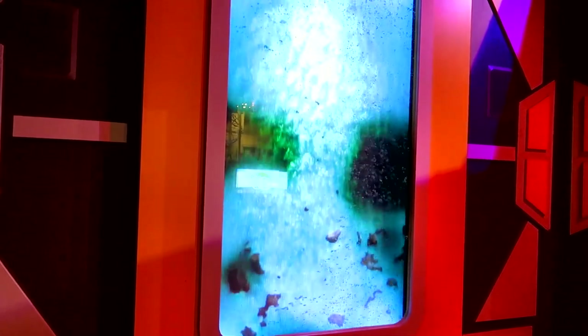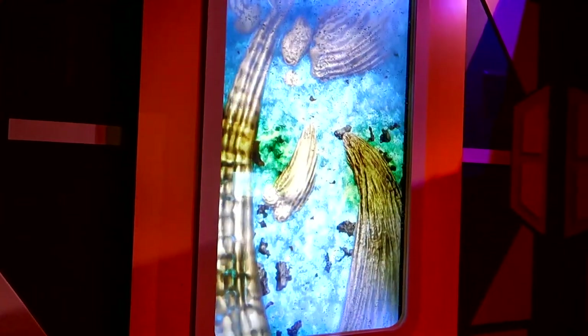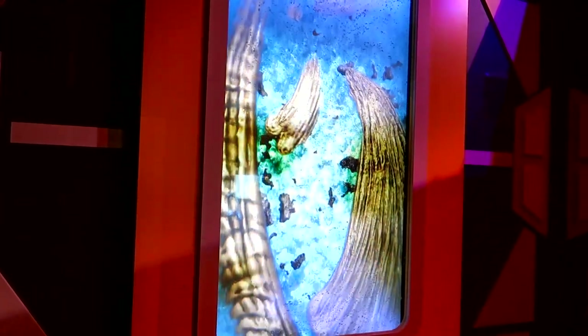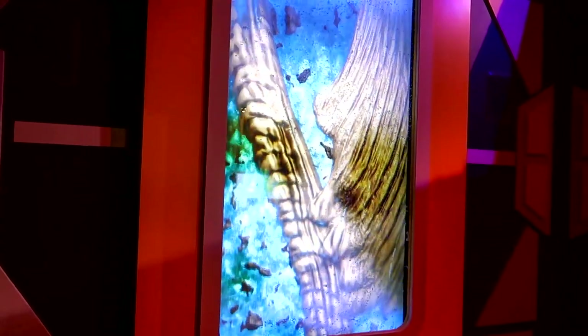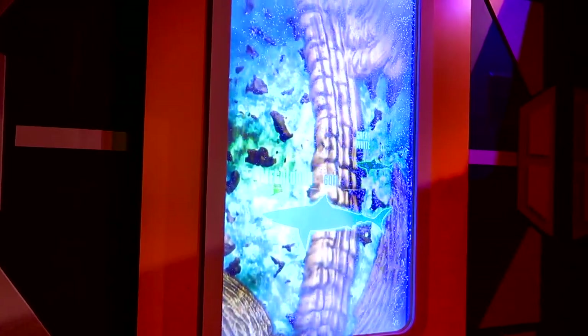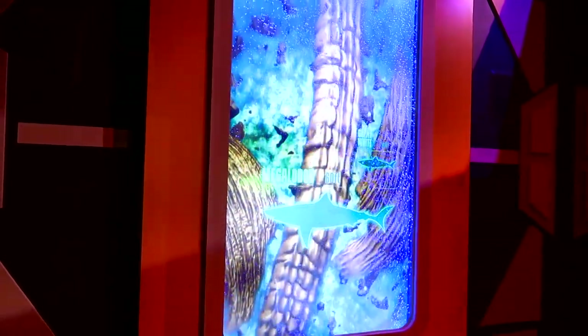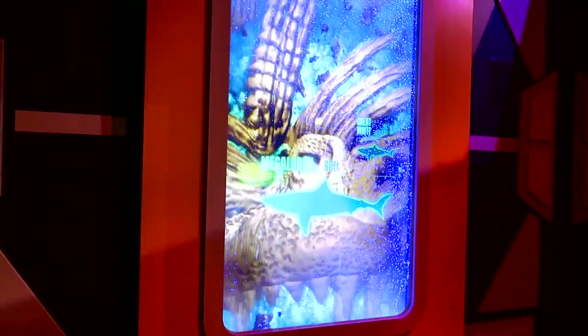I've got another surprise — just rotate the Aquavator so you can see it. Check it out! That's the skeleton of a monster shark called a megalodon. There's a great white shark for comparison — megalodons went extinct about two million years ago. Look at those teeth!